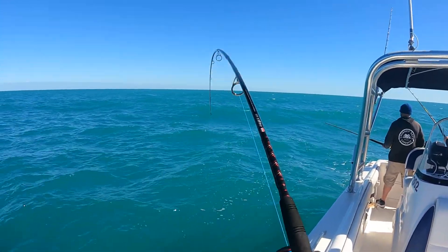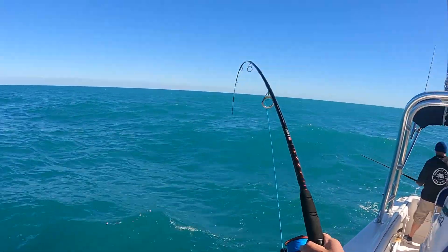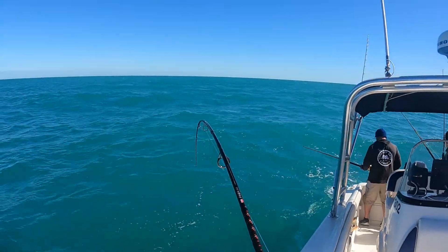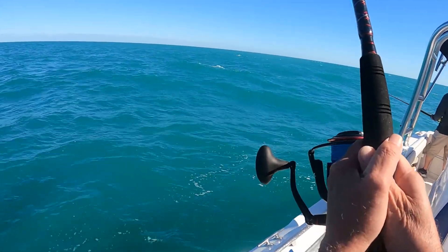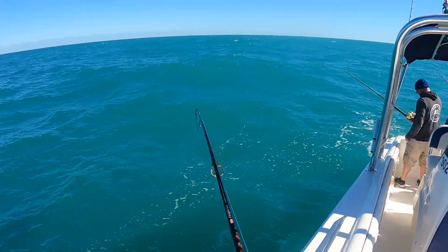Oh yeah. We're going right over to the spot. My arm's getting tired. I don't see color right below, Donnie. Are you close?